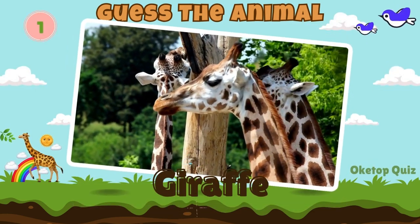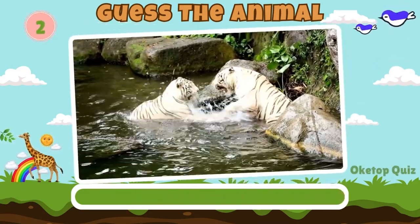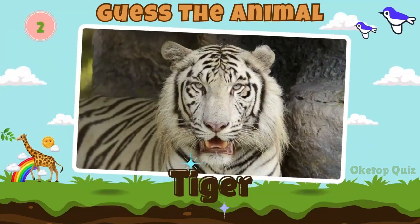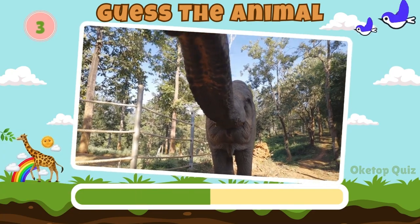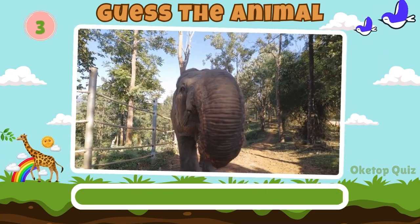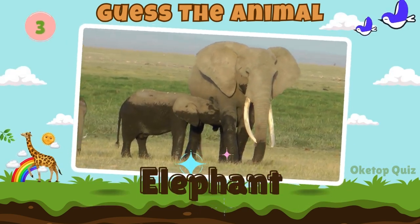Giraffe. Fantastic. Now try to guess this animal. A tiger. Elephant. Let's move on to the next animal.